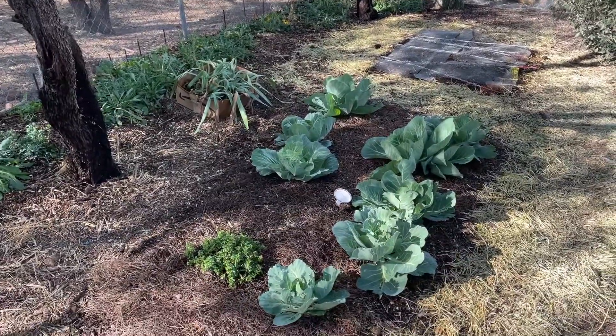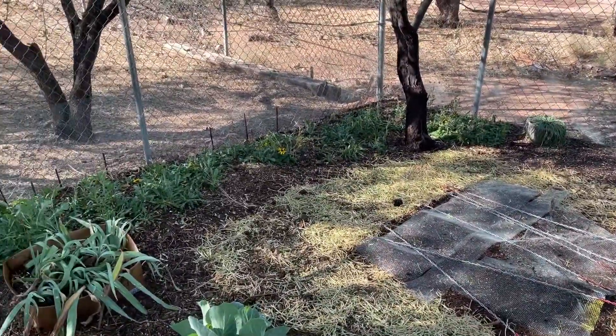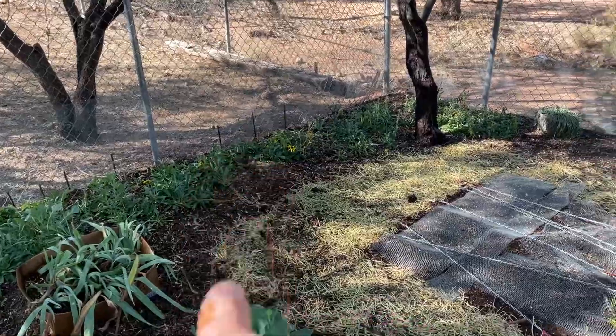This is Aptenia or hearts and flowers. Just planted a cover crop here, so protecting it from the birds a little bit. You can see there's the nice yellow flower.